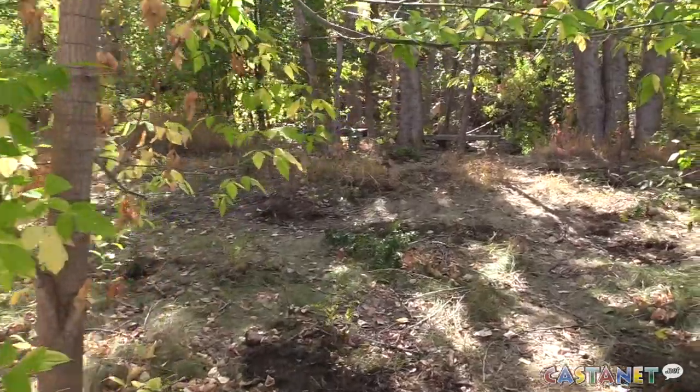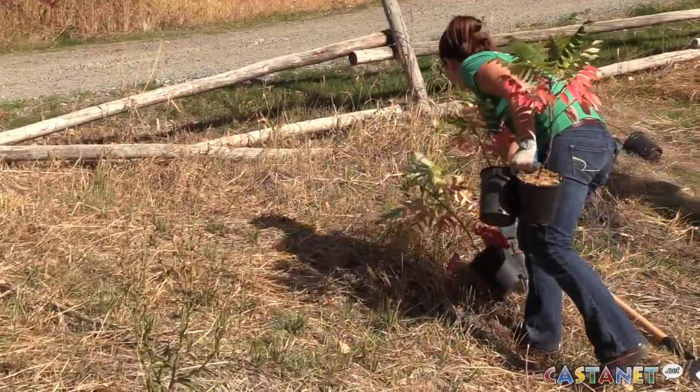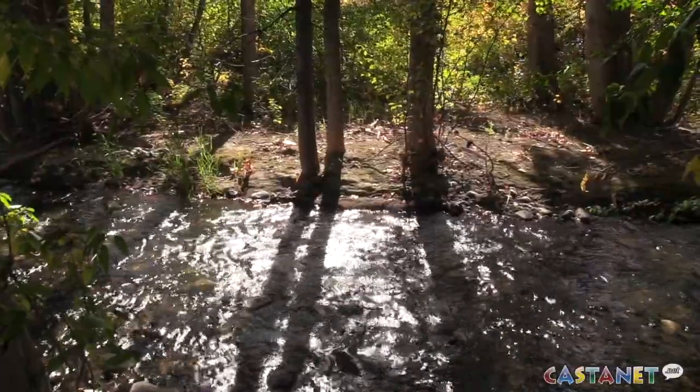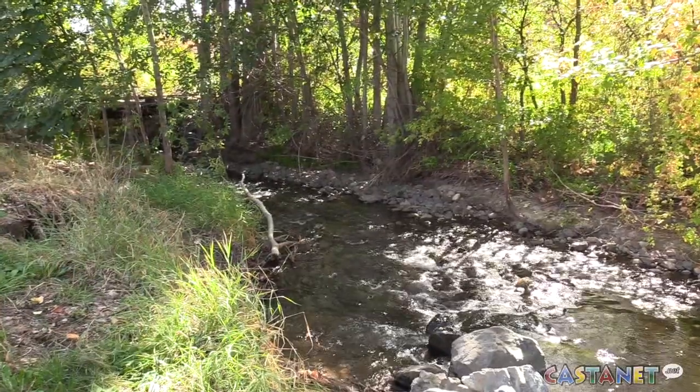So we've put a bunch of water birch through here, a lot of dogwoods. We're just sort of putting things in, trying to get things to grow back up so that this can be more of an intact area for things like owls and wildlife and other birds.